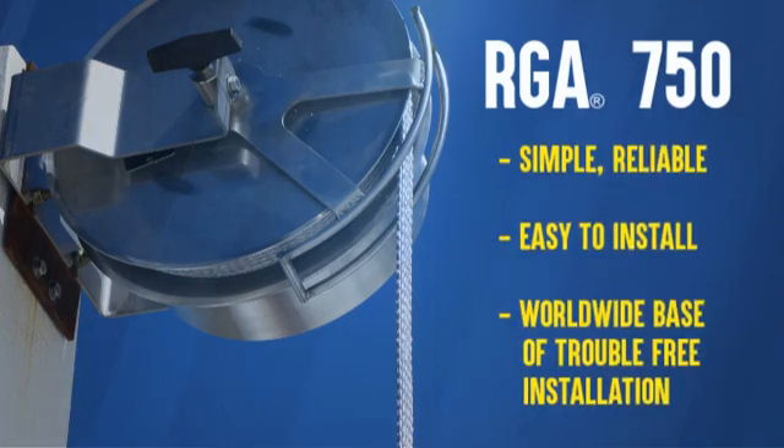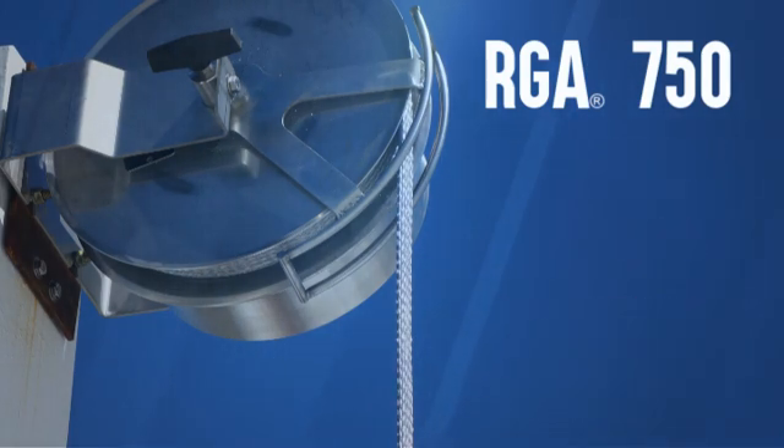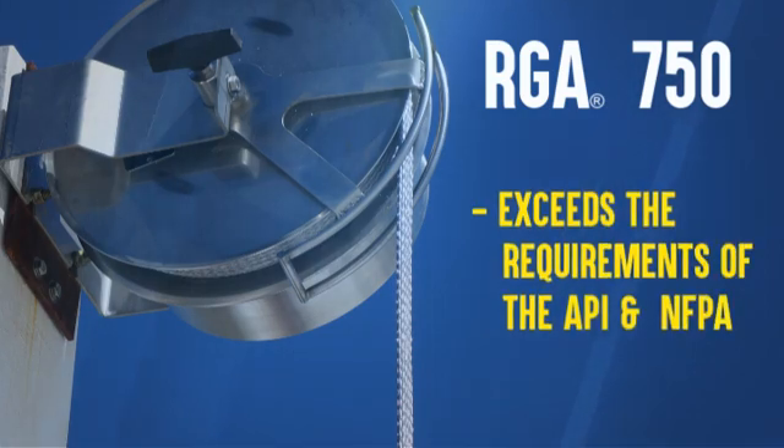The RGA 750 is a simple, reliable system that is easy to install, can be installed even while the tank is in service, has a worldwide base of trouble-free installations, and exceeds the requirements of the American Petroleum Institute and the NFPA.